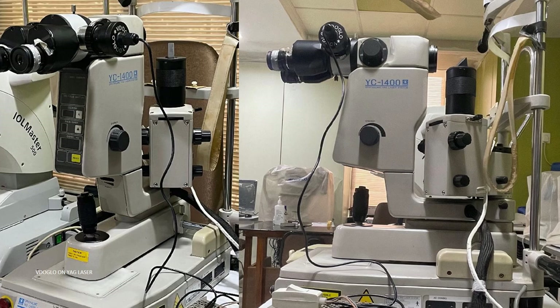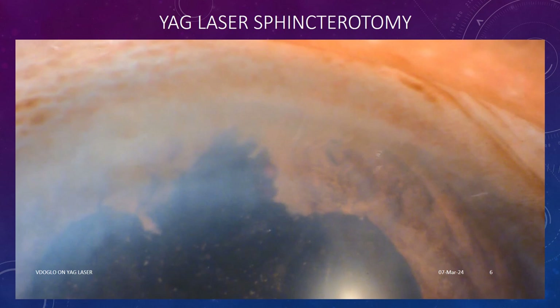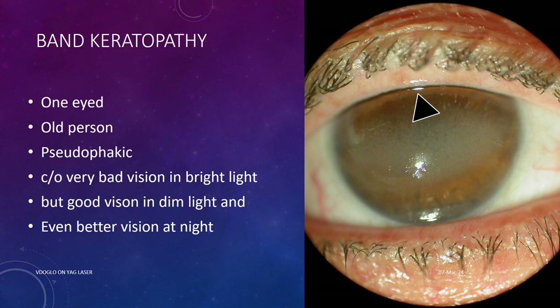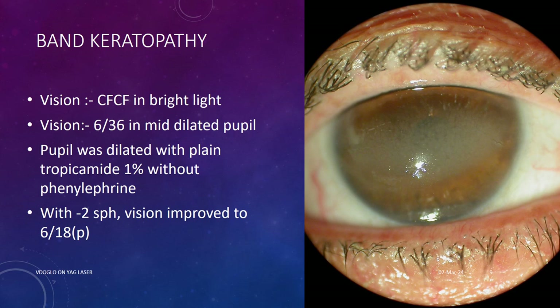Here are a few interesting cases. First is a case of YAG laser sphincterotomy done as an optical iridotomy. This was a case of band keratopathy. The patient was a one-eyed elderly person who was pseudophakic and complained of very poor vision in bright light but good vision in dim light and better vision at night. To avoid any invasive procedure, we planned to do a YAG laser sphincterotomy as a small-size optical iridotomy. His vision was counting fingers close to face in bright light; vision was 6/36 in a mid-dilated pupil.